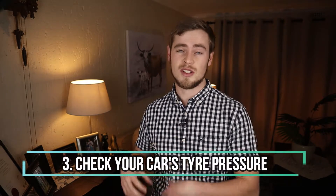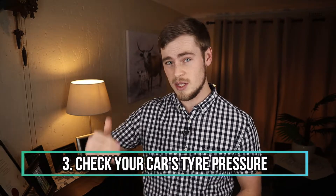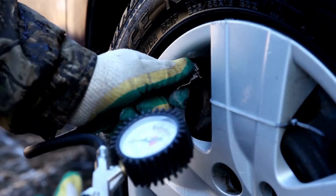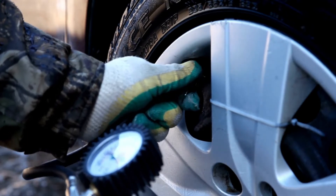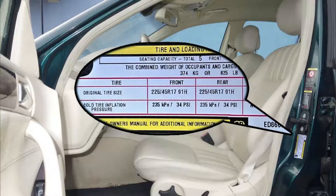Number three: check your car's tire pressure. Under-inflated car tires lead to an increase in resistance, which again leads to higher fuel consumption. You can use the air pressure pumps for free at any petrol station to check the air pressure. If you are unsure of what it needs to be, just check the driver's door or the inside flap of your fuel tank, as the correct pressure level is usually displayed there.